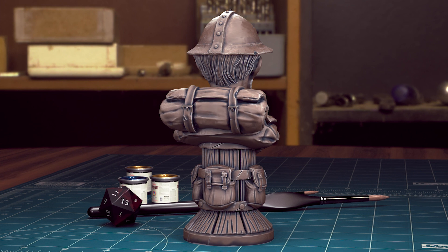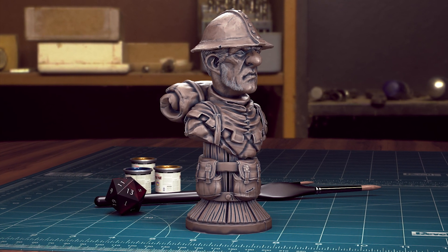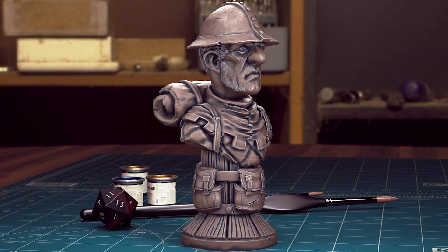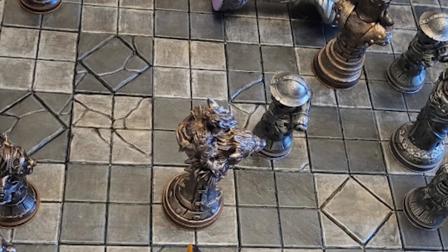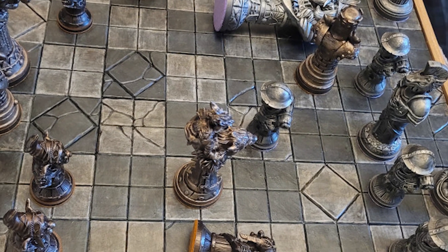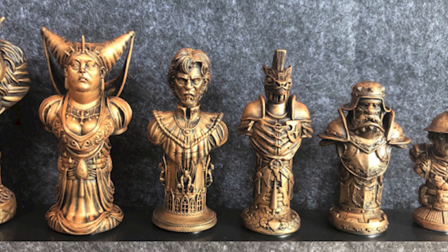There are currently 3 complete sets and another one in progress. So don't delay, get your hands on them and play a few games. Not a chess fan? No problem. They make for excellent display pieces too.